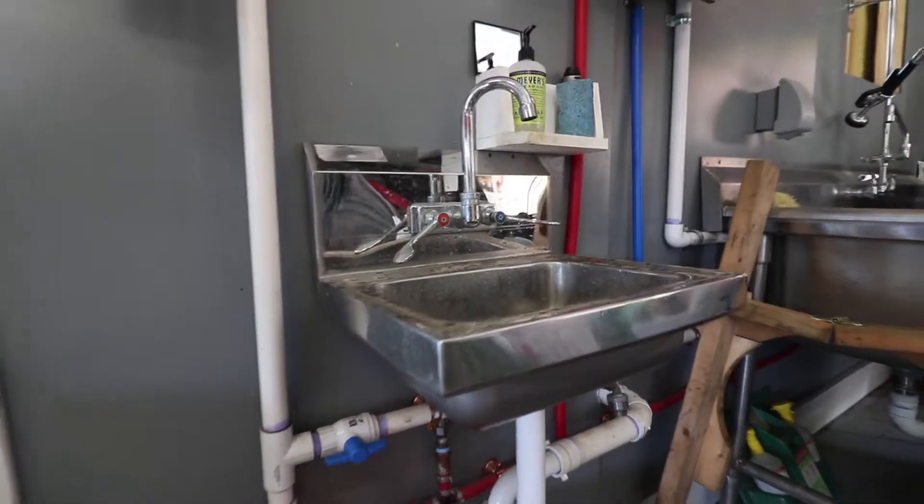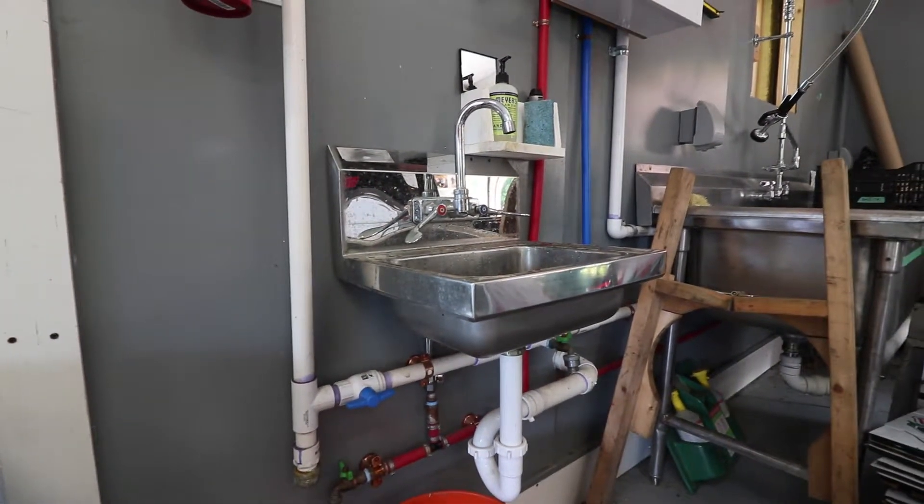We installed a hand washing sink plumbed to our septic system and a three-bay stainless steel dishwashing sink. Those two elements essentially bring us up to food processing status, in conjunction with all the other things we did for produce safety — washable walls, washable floors, and everything.